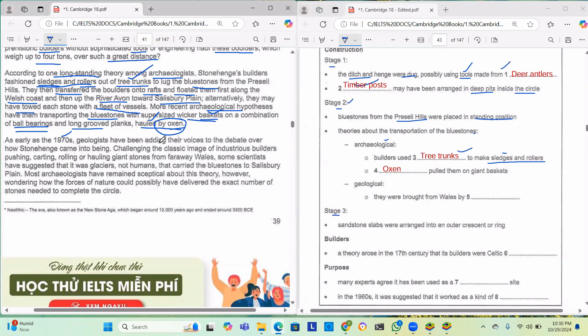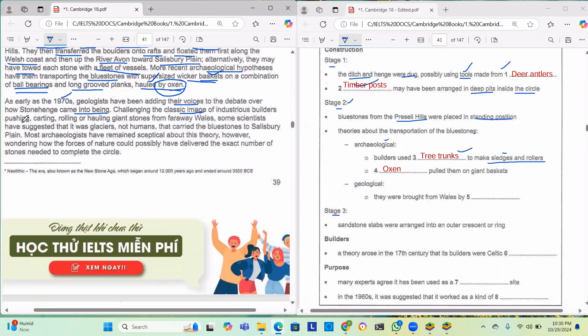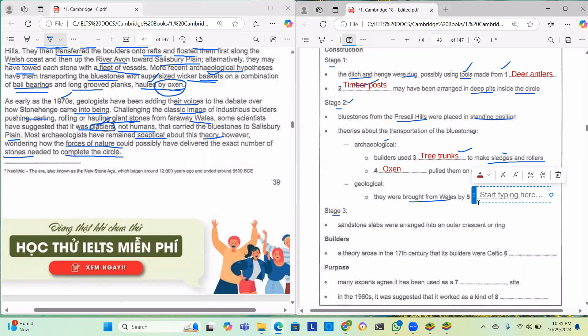As early as the 1970s, geologists have been adding their voices to the debate, challenging the classic image of industrious builders pushing, carting or hauling stones from faraway Wales. Some scientists suggested it was glaciers — not humans — that carried the bluestones to Salisbury Plain. Most archaeologists remained skeptical, wondering how the forces of nature could possibly have delivered the exact number of stones needed to complete the circle. So the answer here is glaciers.